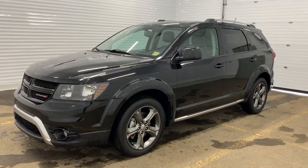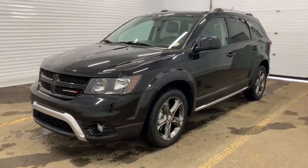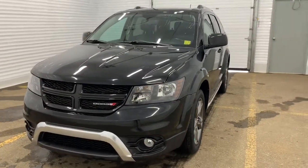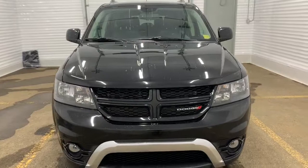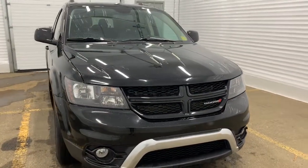Hi, this is Morgan from Sherwood Dodge. Here is the 2014 Dodge Journey Crossroads in pitch black. Starting off, this all-wheel drive SUV has a clean Carfax and has only ever had one owner. It also comes included with gold plan and powertrain warranty, as well as key fob protection.